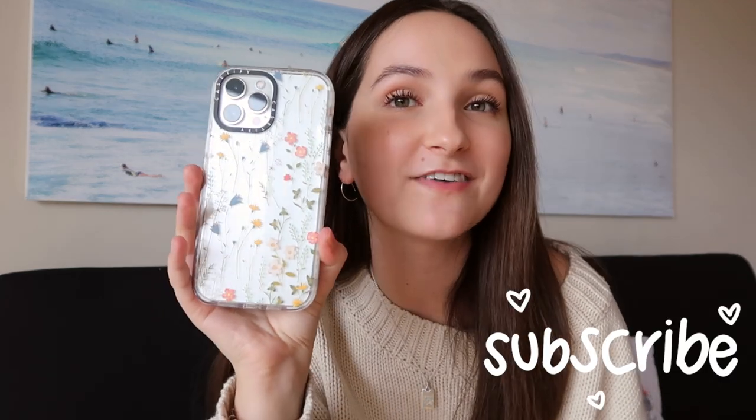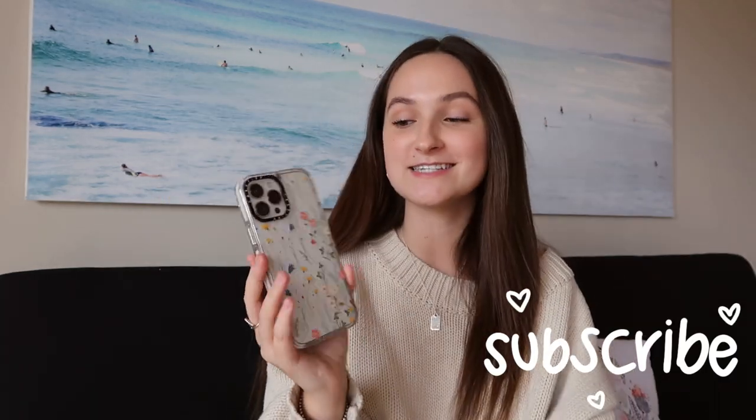I'm very excited to show you guys what's on my phone. I'm going to show you all the apps I have, how I organize it, what customizations I have, and how I edit my Instagram photos — what editing filter apps I have. This is the iPhone 13 Pro Max in silver with 512 gigabytes. I have a case on it — these are my favorite cases, they are the cutest things ever and they're super protective.